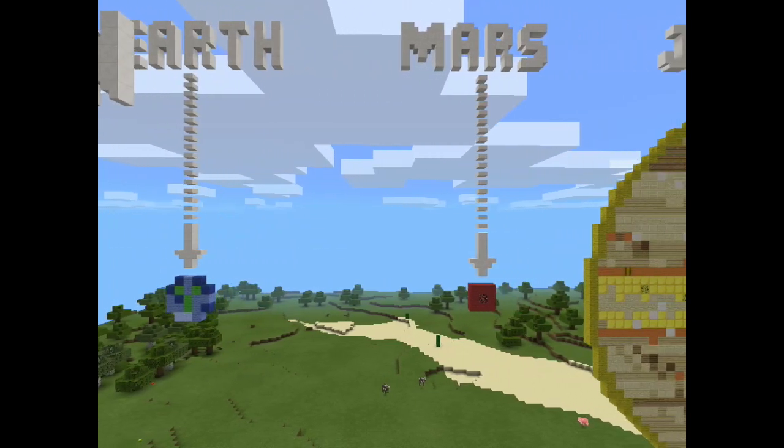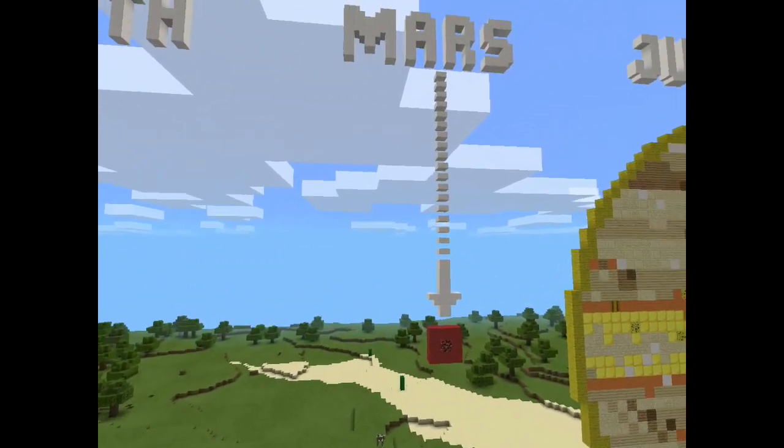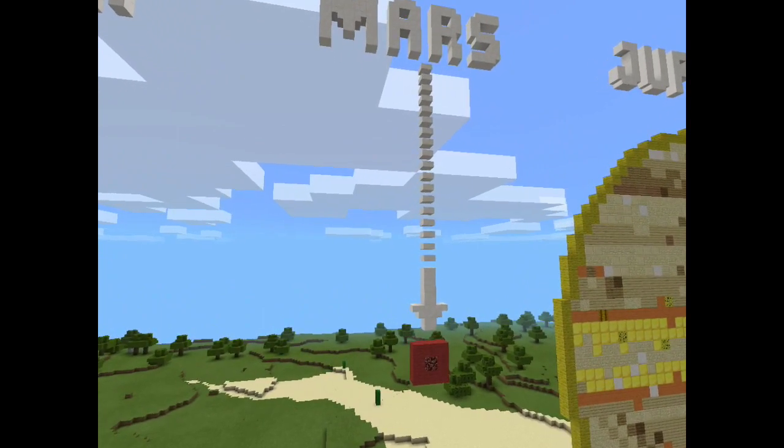Mars is a rock planet. Mars has a pale pink sky. Mars has no life on its surface. Mars is the fourth closest to the sun. Mars is on the left side of the asteroid belt counting from the sun. There is a mountain on Mars that is three times bigger than Mount Everest.